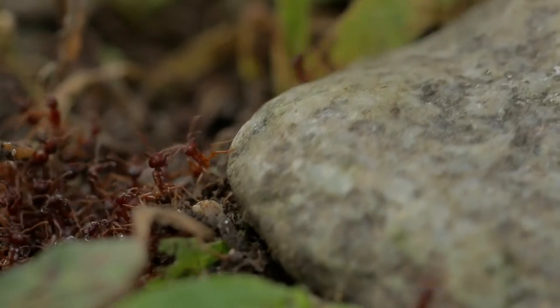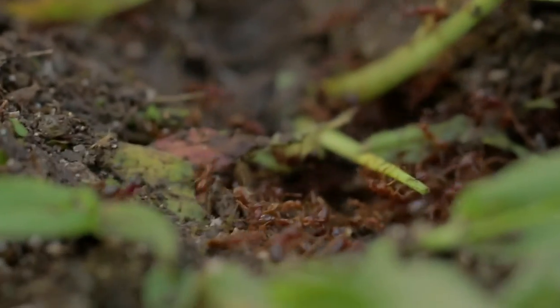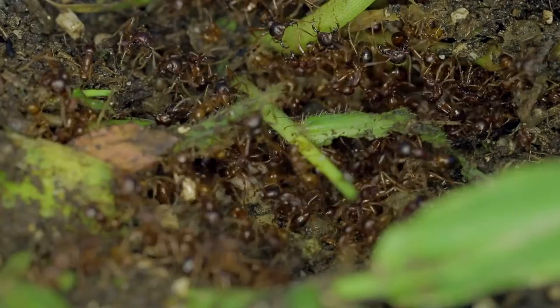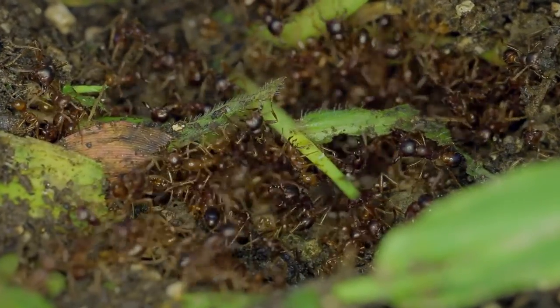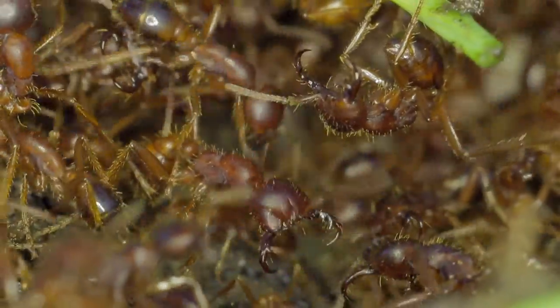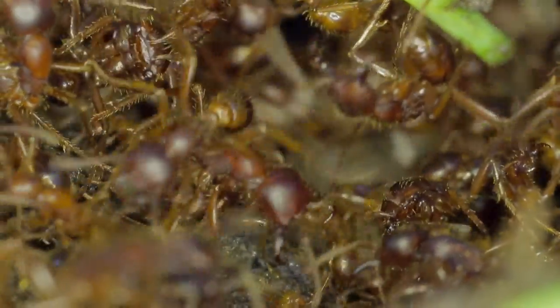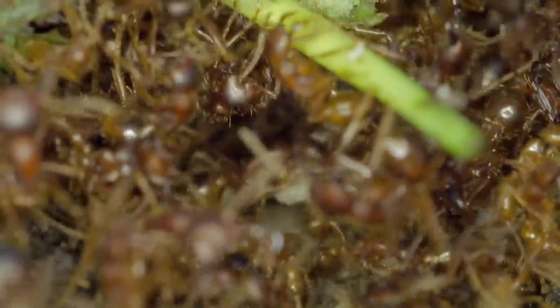In the evening the ants become a lot more active. If we lift this rock we can see they are moving their entire colony — their eggs, pupae, and larvae are all being moved to another location. That location may be another ant nest, or it may simply be a temporary bivouac where they link their bodies together on the outside to protect the important parts of the colony: the queen, the eggs, and the larvae and pupae on the inside.